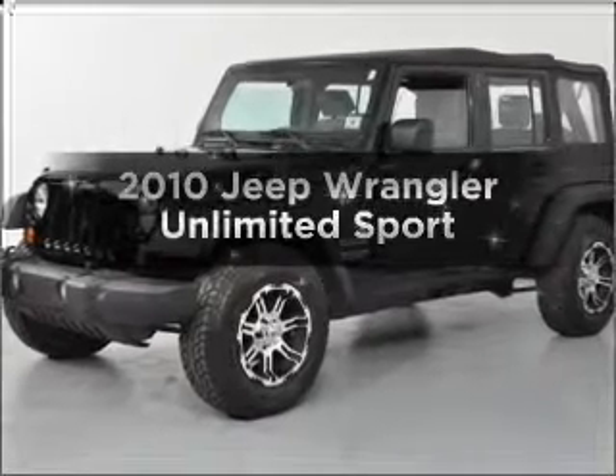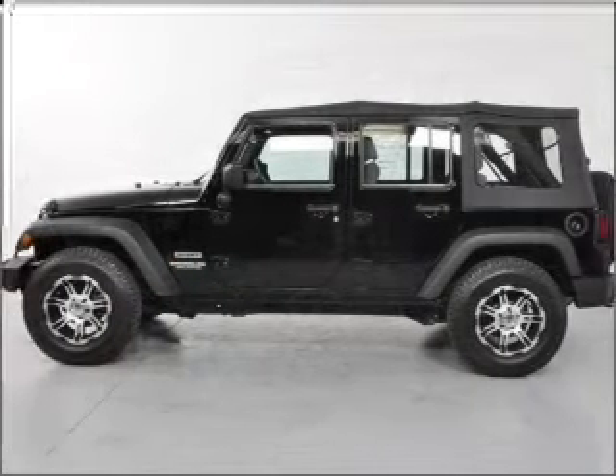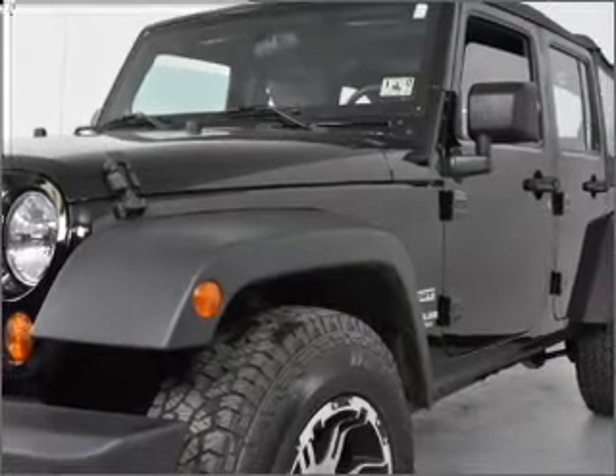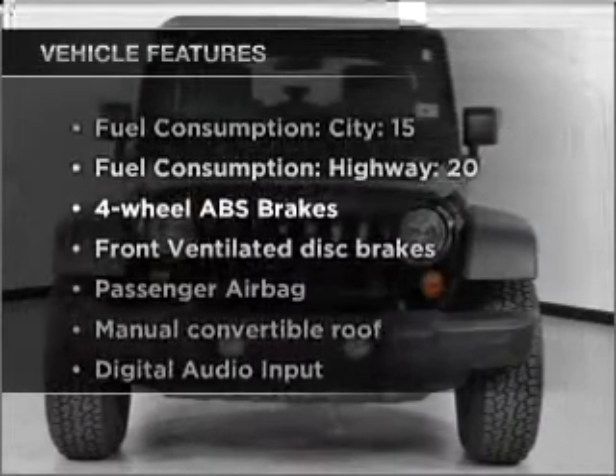Presenting the 2010 Jeep Wrangler Unlimited — this is the set of wheels you've been looking for, with a reliable six-cylinder engine connected to a smooth-shifting automatic transmission. Anti-lock brakes help you bring your vehicle to a safe stop, plus enjoy these notable features that are included in this vehicle.